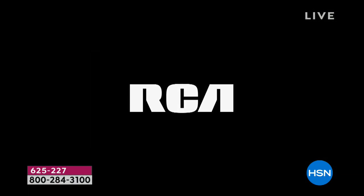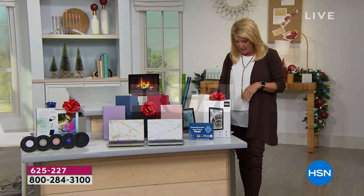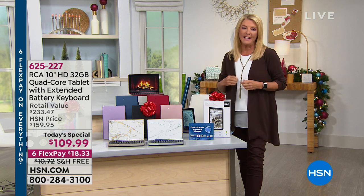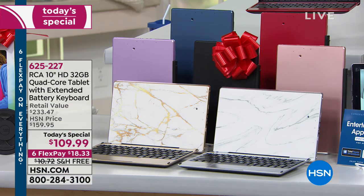Normally we would offer this package at $233, our price $159. Our lowest has been about $119 — until right now. For the first time ever, we're at $109.99. We have that great Six Flex Pay, and we have free shipping.